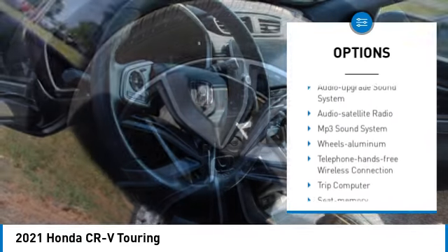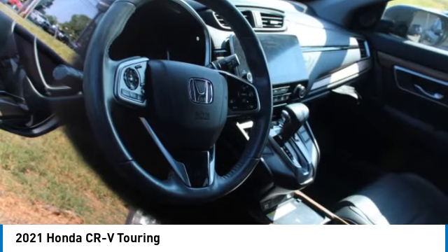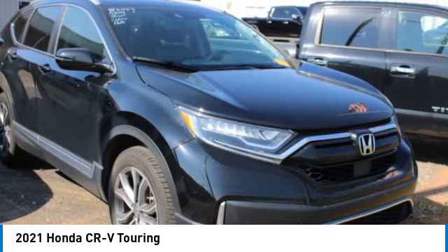Remote keyless entry, fog lights, front wheel drive, remote trunk release, headlights auto off.